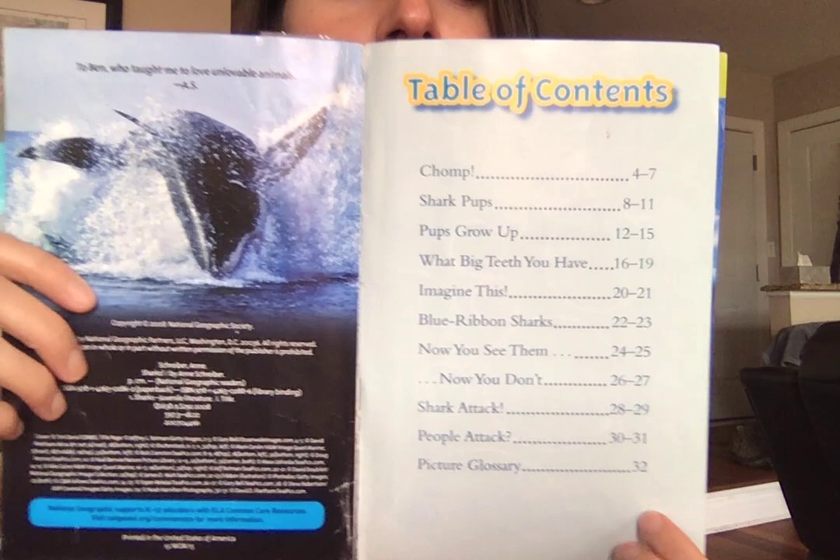Here's the table of contents, which I think is always cool to point out. So if you saw something you really wanted to learn, you could go immediately to the page it's on to learn more about it.